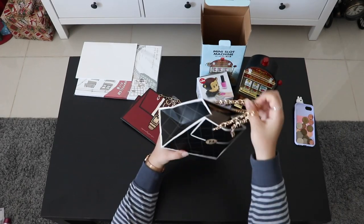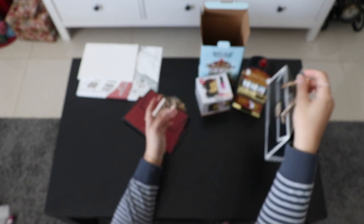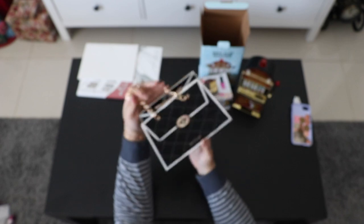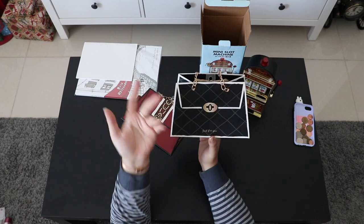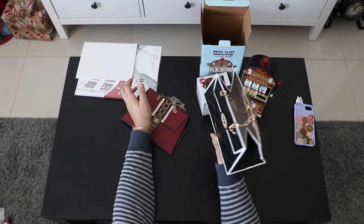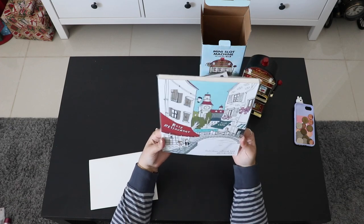These are handbag-shaped gift bags. I thought they'd look nice on my desk next to my makeup, since they look like little luxury handbags. You could also use them to gift beauty products to friends.